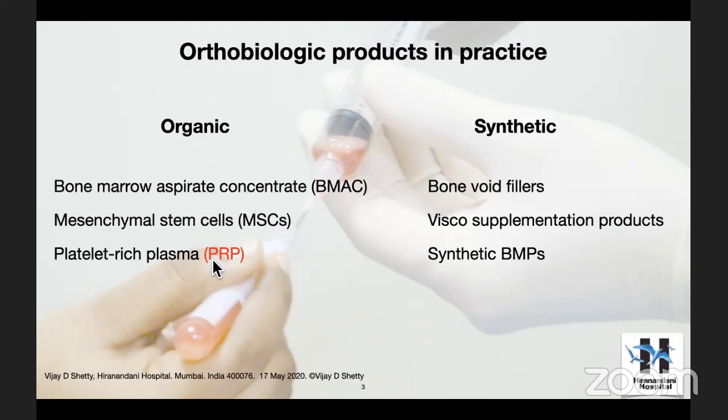Orthopedic practice in general involves a lot of things — trauma, sports injuries, elective conditions, and so many things. PRP, for some reason, has been in use in almost all of them, including trauma, elective conditions, and also sports injuries. So let's just focus on sports injuries only today.